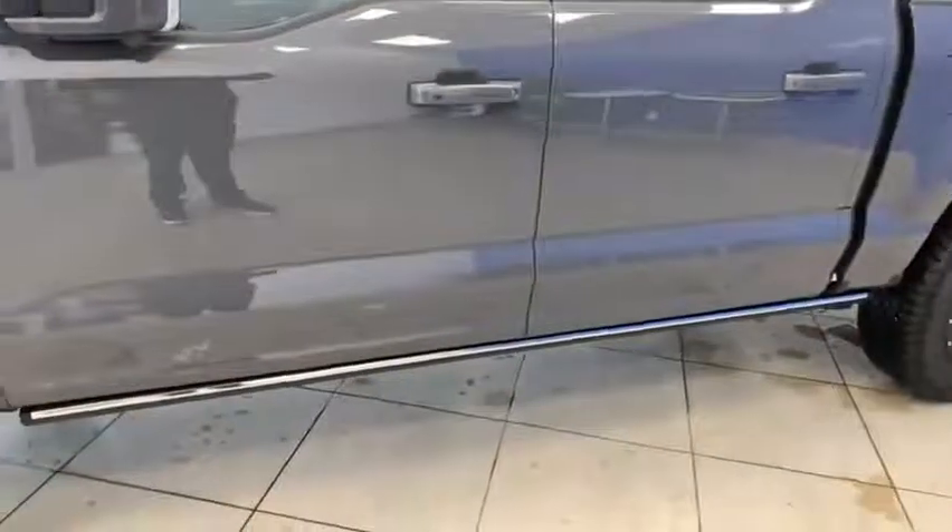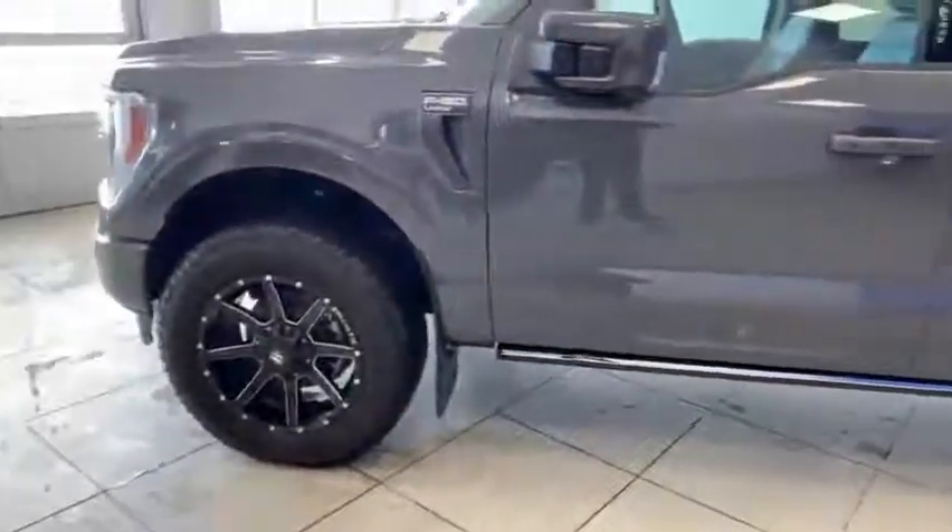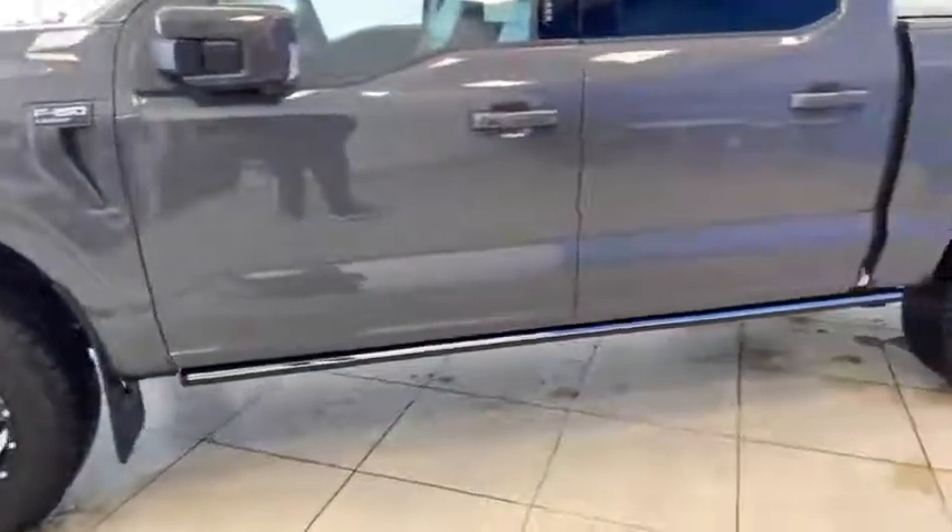Power running boards — this makes the truck look so aggressive with that higher stance and better ground clearance. You don't have a big running board hanging down below, plus it protects the underside of the carriage as well. You walk up to the truck and simply give it a little kick on that sensor and the boards will come down.